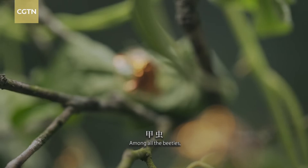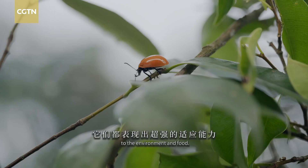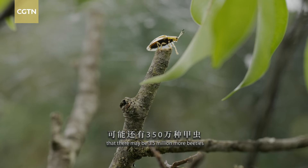Among all the beetles, some are beautiful, some are not. In order to survive, they are always adaptable to the environment and food. There are 400,000 species of beetles in the world. Scientists estimate that there may be 3.5 million more beetles awaiting to be discovered.